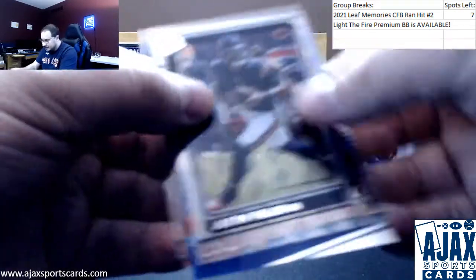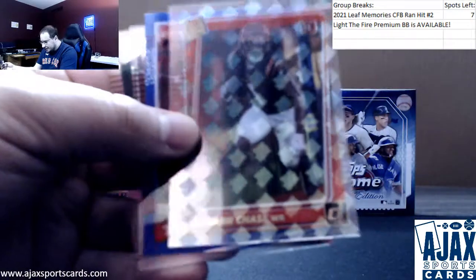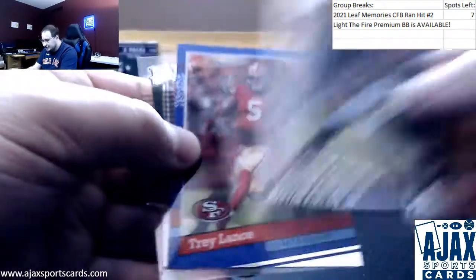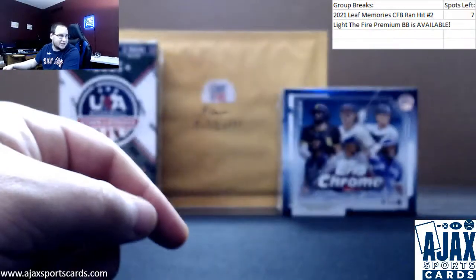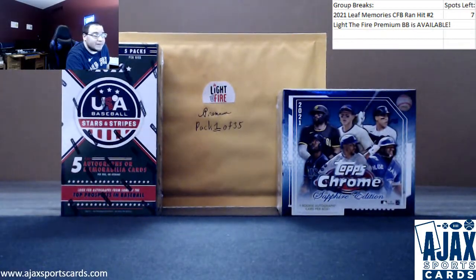That was a great box overall — Elijah Moore auto, Jamar Chase rookie and rated rookie design parallel, Trey Lance retro, and Justin Fields. Really nice on that box there. That's going to do it. Thank you very much, Josh.